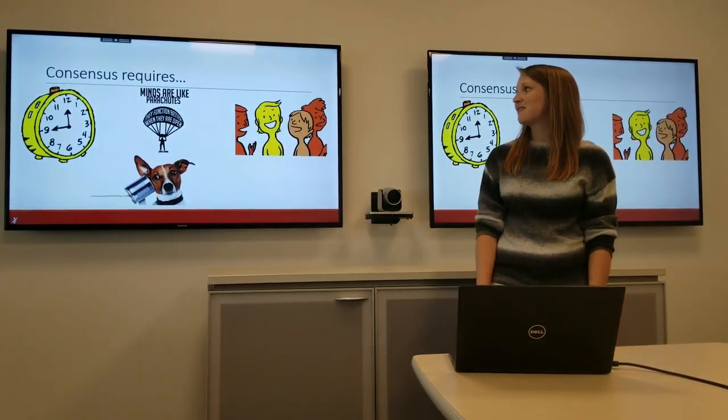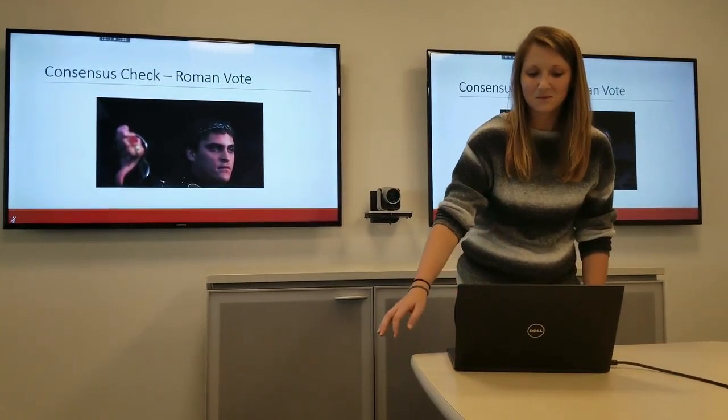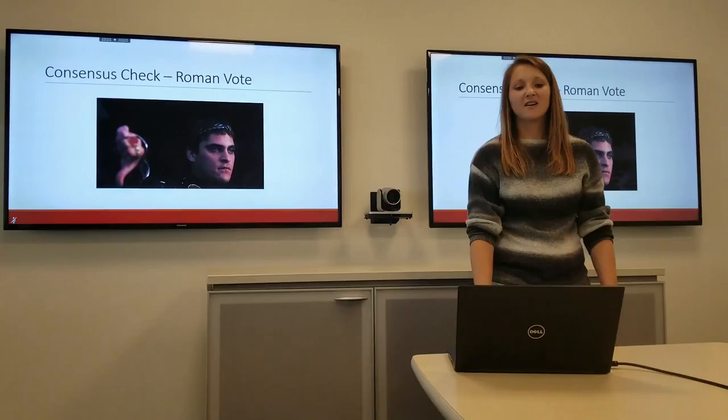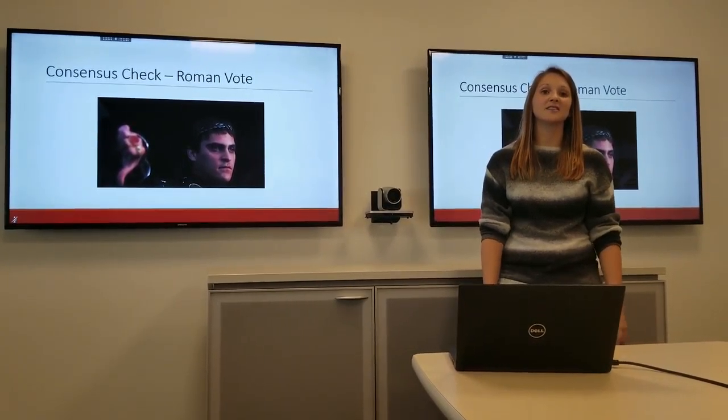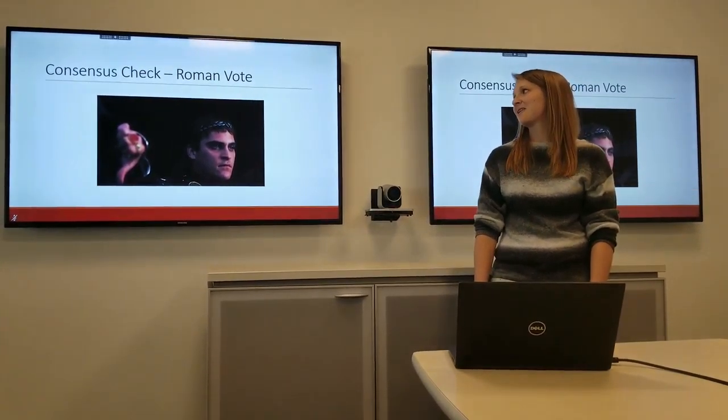Minds are like parachutes — they function better when they're open. A couple of quick consensus checks that you can do with your team members is the Roman vote, made popular by Gladiator.